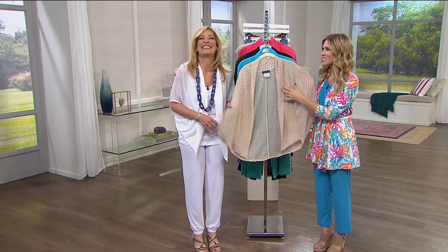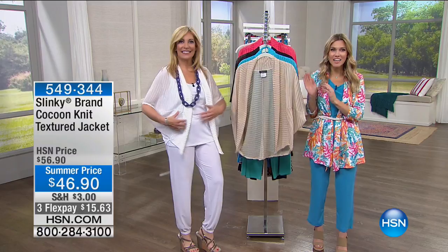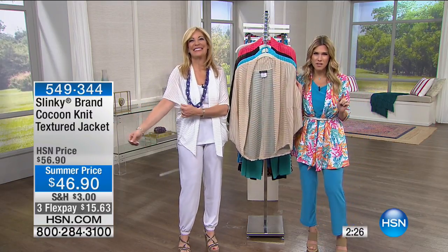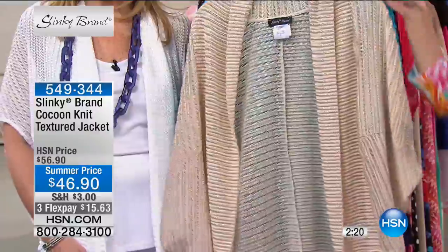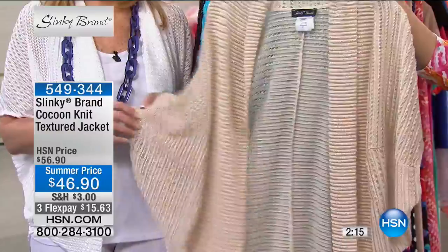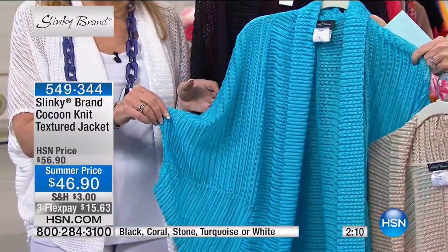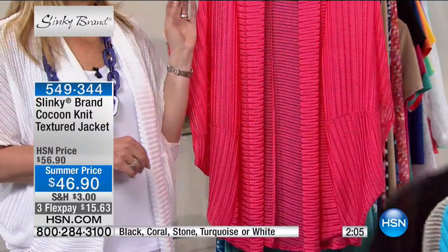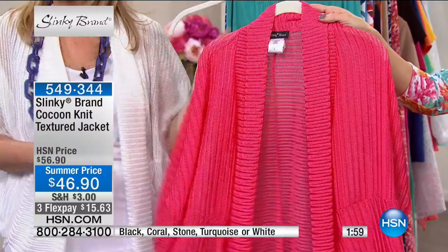I've waited all day to feel this — I was so excited. This is to die for. We're with Slinky, with Jackie — this is our cocoon knit texture jacket. When I tell you there should be a one in front of that price, there absolutely should be. $15.63. The color is stone — a beautiful light sand color. We also have it in turquoise, black, and coral. This is so beautiful for summer.